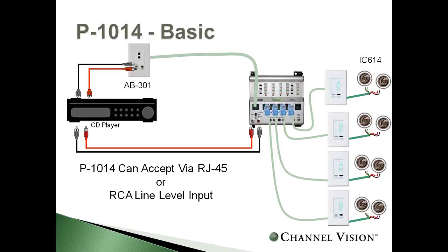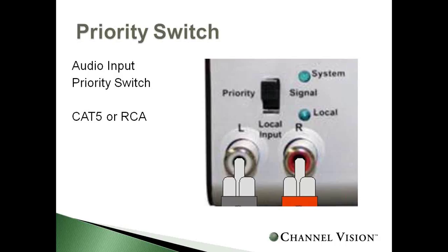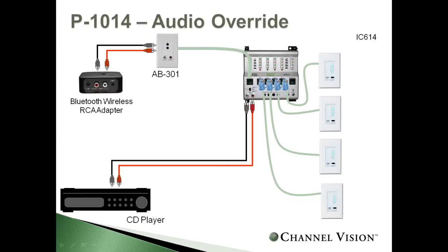There's also a priority switch. This is an audio input priority switch — you select either CAT5 or RCA input, and the device plugged into the selected input takes priority. For example, if you have two sources plugged in — a CD player and a Bluetooth adapter in the AB301 — and the switch is set to the AB301, the CD player plays in all four rooms. However, if a source is detected at the AB301, it interrupts the CD player and all four zones hear the AB301 source.